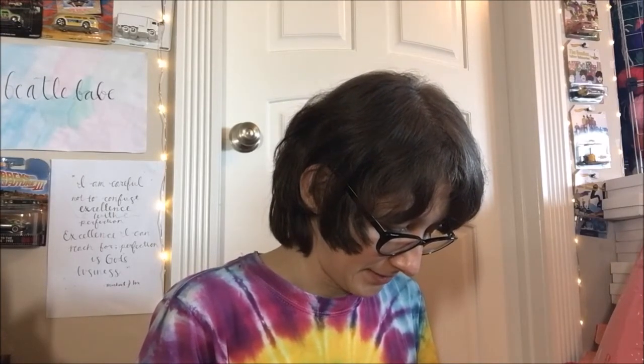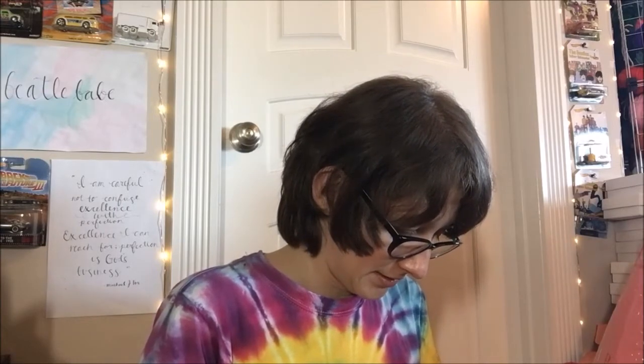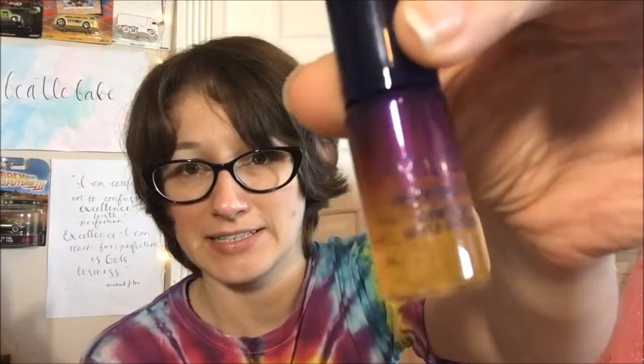Next thing in here is definitely a sample size — they show it in, like, a jar. This is the L'Occitane Immortelle Reset Huile & Serum. You will receive either the L'Occitane Immortelle Reset Huile & Serum or a L'Occitane Immortelle Divine Creme in your box. Full size of this is $59; the cream would have been $110, but oh well.